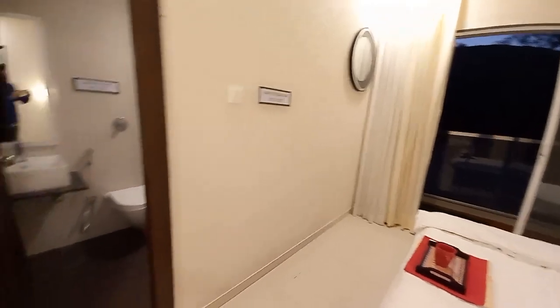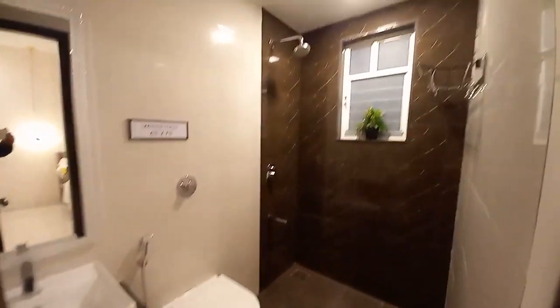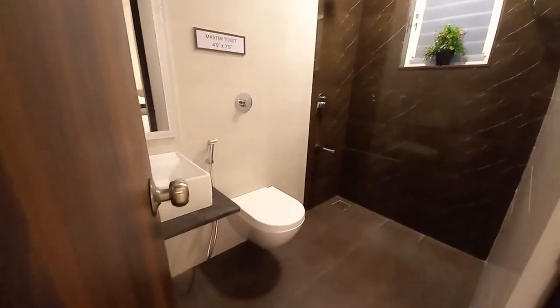With this master suite you will have an attached washroom with beautiful tile selection, basin space, and the commode area.